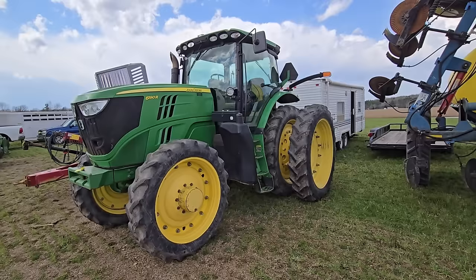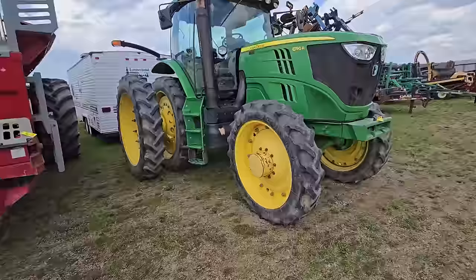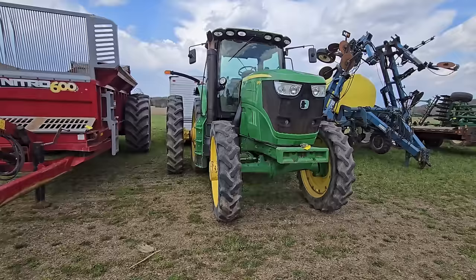Here's a 6190R John Deere with duals in the back. Looks like a fairly newer tractor — I don't know about the hours on it, but it's got the narrow tires. It might be for specific crops. Nice tractor.